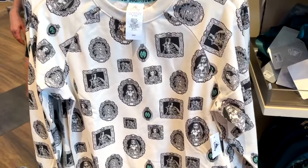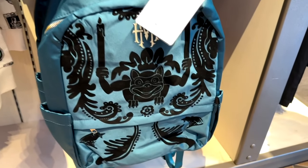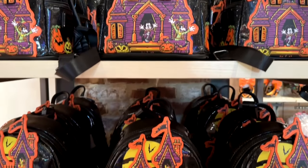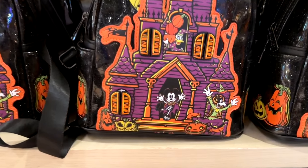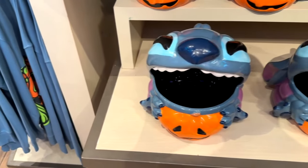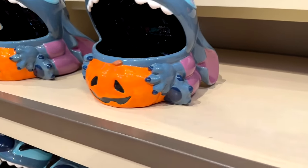There's a new Haunted Mansion sweatshirt as well as a more traditional styled backpack with a Haunted Mansion design on it. Here's another Loungefly which has the haunted house and several of the Disney characters peeking out the windows in their 2024 Halloween costumes. And apparently Stitch is big this year — there's what looks like a candy bowl with Stitch with his mouth open and a pumpkin.